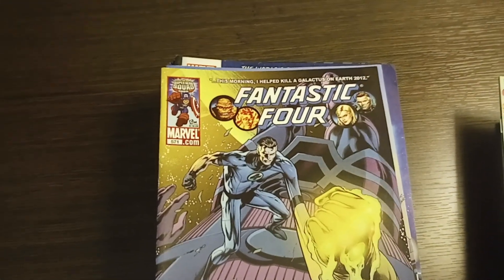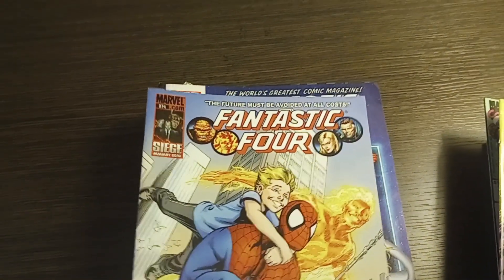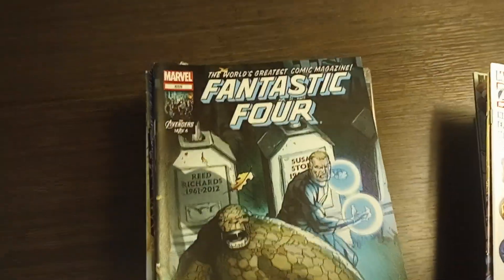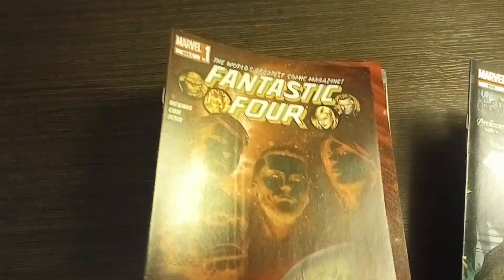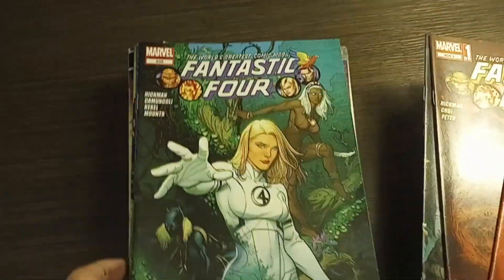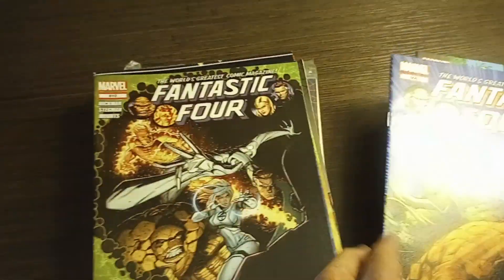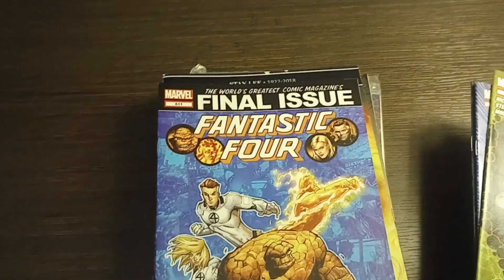Fantastic Four number 571, Fantastic Four number 574 — obviously these are newer than the copper age ones — Fantastic Four number 604, Fantastic Four number 605, Fantastic Four 605.1 which is the second printing, Fantastic Four number 606, Fantastic Four number 608, Fantastic Four number 609, and Fantastic Four number 610.